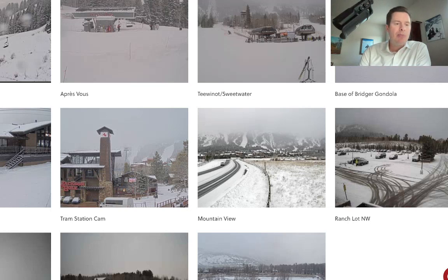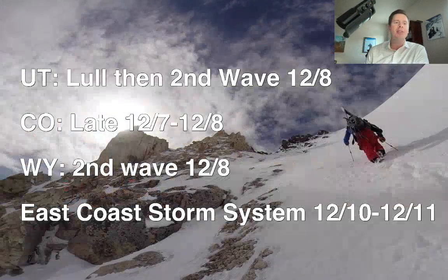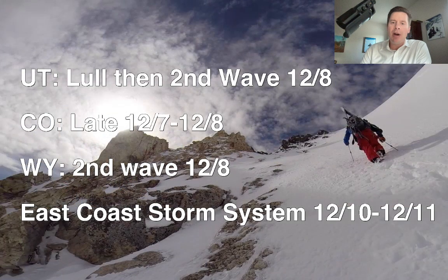Let me show you my bullet points so you can see where we're headed. We've got the lull, and the timing there in Utah, Colorado, and Wyoming with snow coming in late tonight, overnight, throughout the day tomorrow for all three places. And we're also going to touch on the East Coast storm system — I'll give you an update on that, which runs December 10th and 11th.